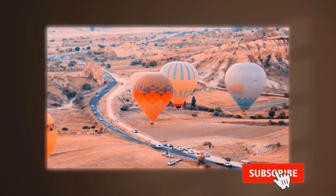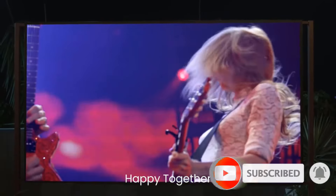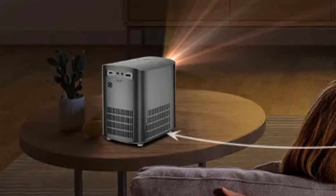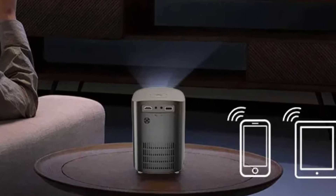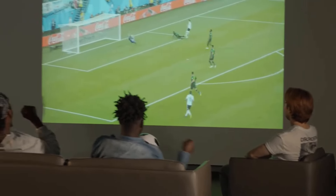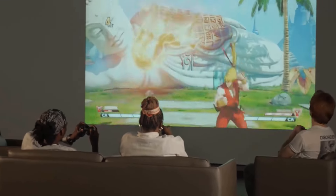Remote control electronic focus lets you hold the remote and press the focus button to achieve focus easily. The 360-degree all-round keystone correction supports horizontal, vertical, and corner adjustments, so even if the projector is projected from the side, the screen can be adjusted neatly. This portable smart projector runs Android 9.0 with pre-installed Netflix, YouTube, HBO, and others. You can also install additional apps according to your needs.